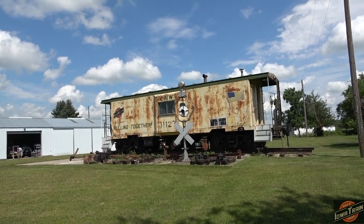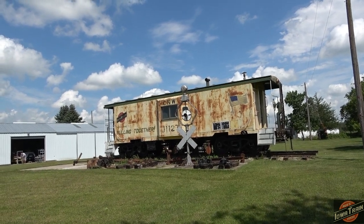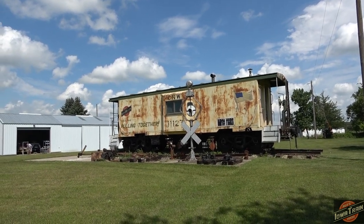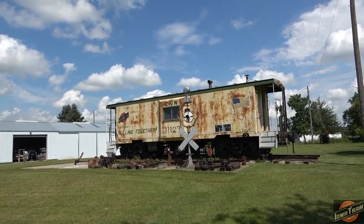I knew there were some railroad trinkets in Old Vine. The old Chicago Great Western went through here, and the C&NW took over the CGW back in the late 60s, and then they pulled out of Old Vine in the early 90s.